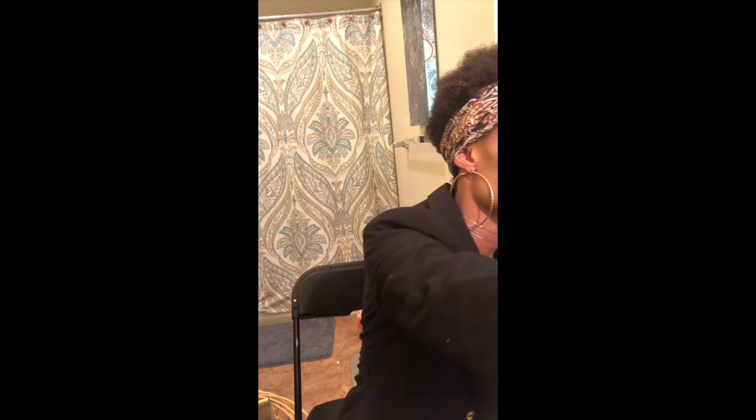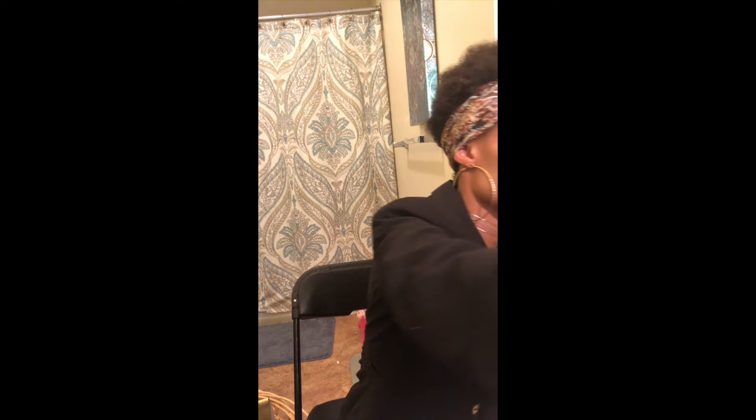I also purchased this matte lip conditioner — I absolutely love it. It's amazing all year round, especially for anyone with dry lips. And I also purchased this ELF highlighter. I haven't even used it yet, but I love it. It's like a really pretty pink.